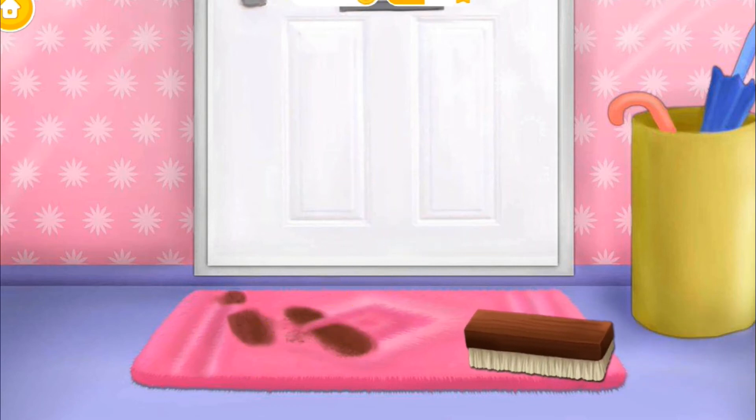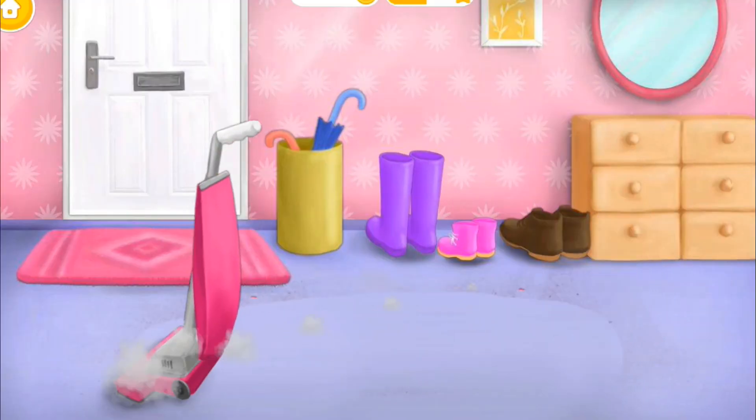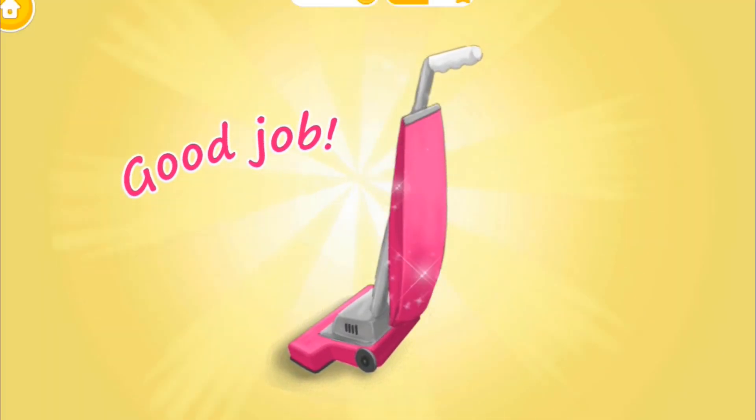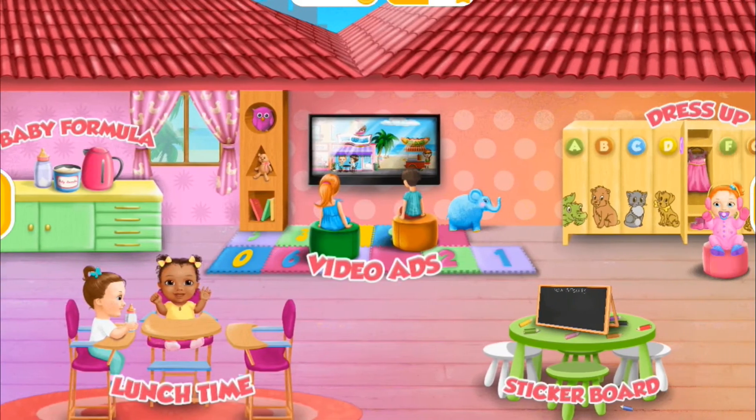You know what to do. Almost done. Good job, you helped me so much. Welcome to the Kindergarten.